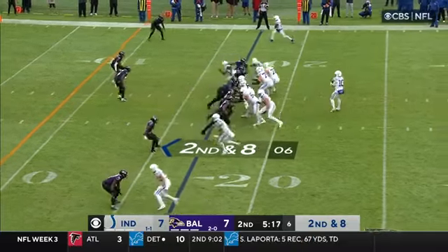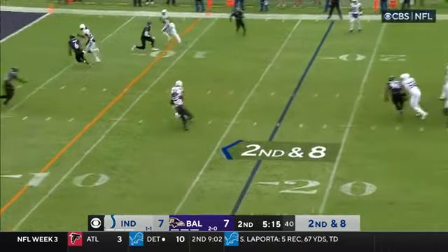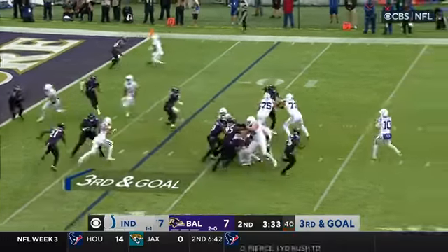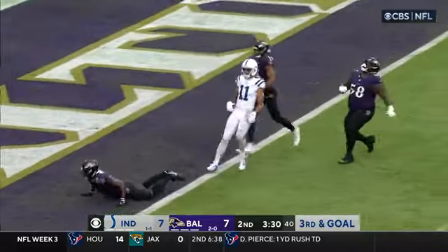Two tight ends set on second and eight. Minshew looking left, throwing that way, underneath. Here comes pressure. Minshew hit as he throws. Incomplete.